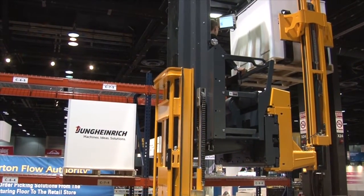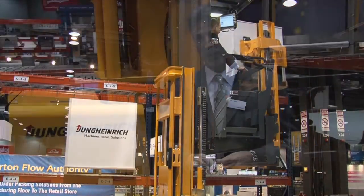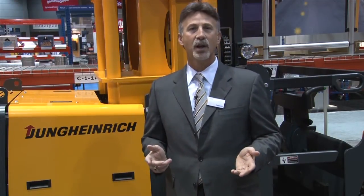As it gets closer to the pick location, the truck lifts to its reach destination. As you can see, the warehouse navigation takes the guesswork out of trying to pick as quickly and efficiently as possible.